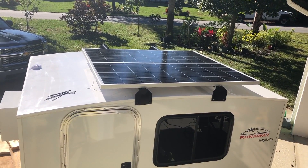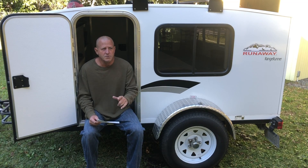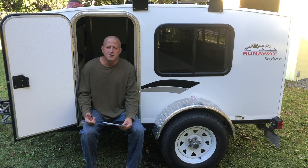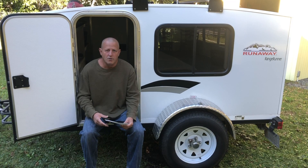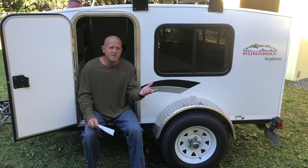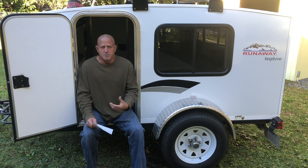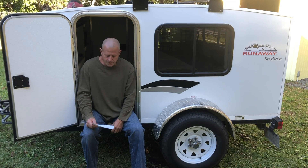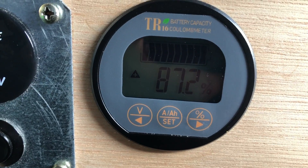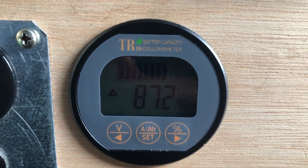The solar panels are flat on the roof on this system. The first night we crawled into the camper, batteries were topped off at 100%. We ran the air conditioner for probably an hour and a half, two hours, and the television for about two hours. We were running the AC on high fan, high cool, off and on throughout the night — turning it on for 15 minutes, then off, then on again. We woke up the next morning and the batteries were at 87.2%. The weather was pretty cool that first night, so we really didn't need the air conditioner that much.